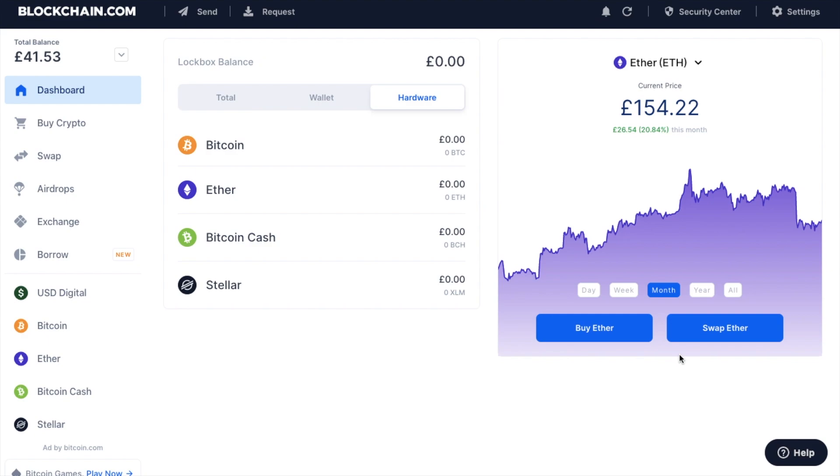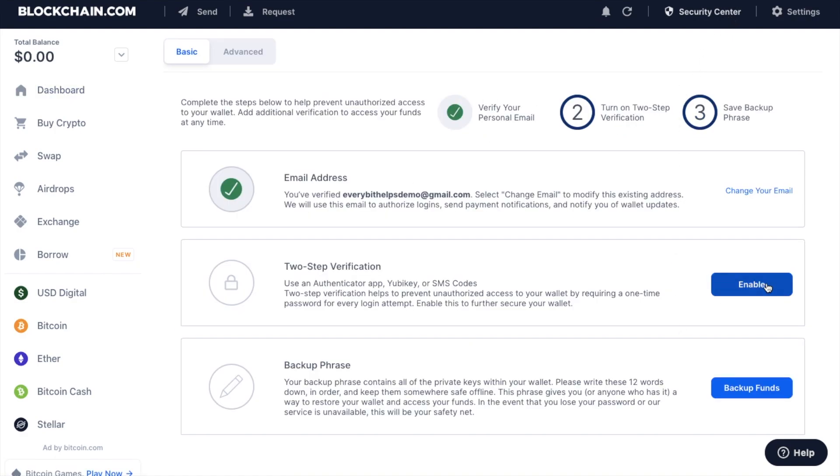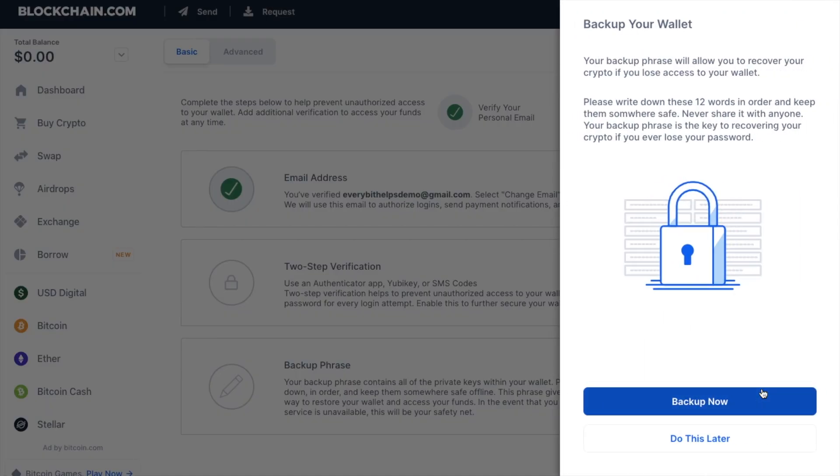Before you start buying or storing any Bitcoin or other cryptocurrencies in your wallet, you'll want to make sure it's secure. Head up to the security center and make sure you enable two-step verification, which you can enable with authenticator apps or SMS codes giving you a one-time code. You'll also want to make sure you back up your funds — this will be 12 words that you need to keep somewhere safe offline, as it gives anyone who has it access to restore your wallet and access your funds. So make sure you take note of your private keys and store them safely.